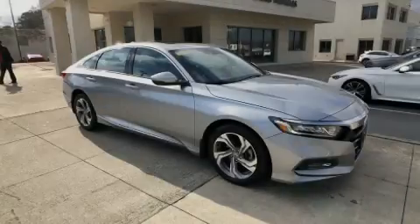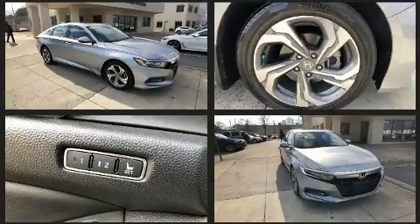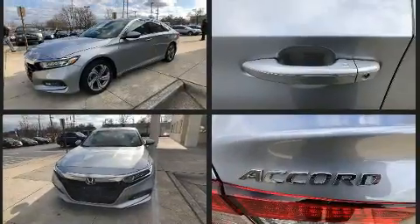Introducing the 2018 Honda Accord. This four-door, five-passenger sedan has just over 15,000 miles. The aerodynamic exterior design both looks good and enhances fuel economy, favoring both performance and efficiency.